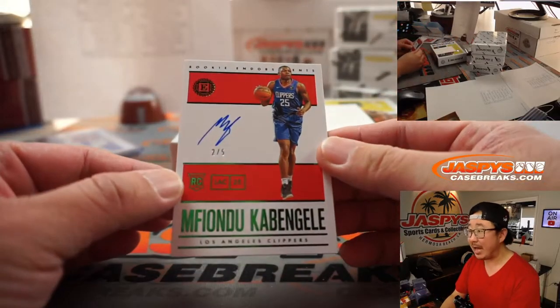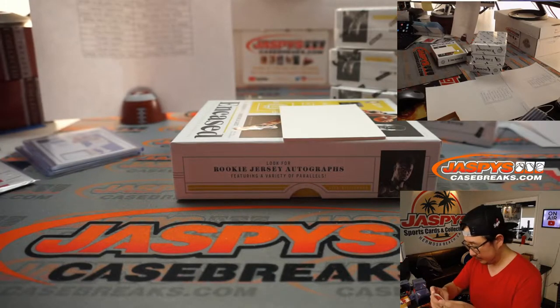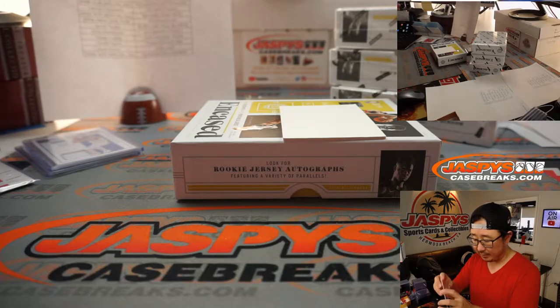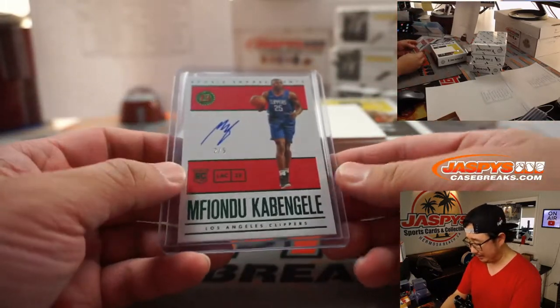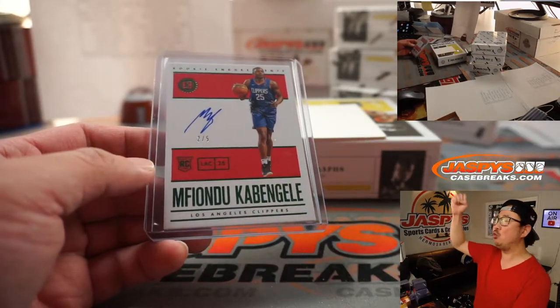And the autograph is two out of five — Mufundu Cabangeli. Out of fives and under, get the train whistle. Clippers, Brandon. All aboard the Big Hit Express! Woop woop.